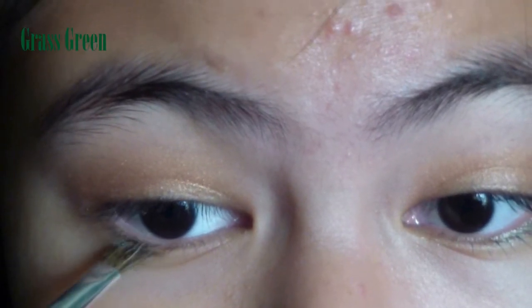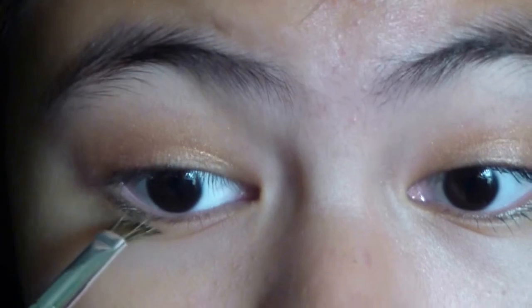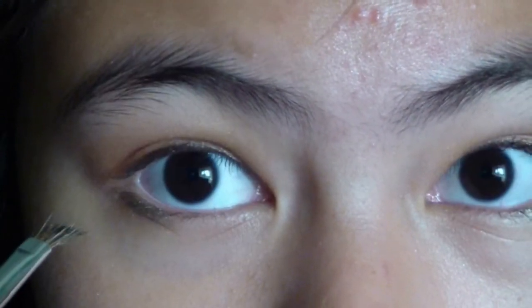For a pop of color, wet your eyeliner brush and add a shimmery green shadow to half of your lower lash line — this will make you look more interesting. Then blend it with your green, but not too much, because you don't want it to look muddy.